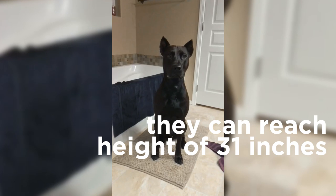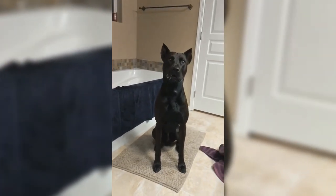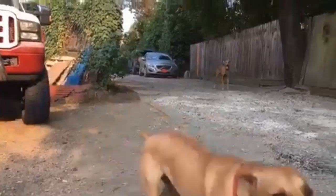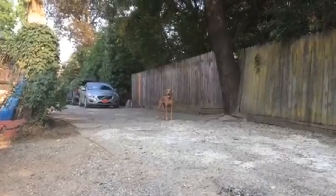Panther dogs grow to be quite big and can reach a height of 31 inches. Their fur is short, dense, and smooth, and is typically black in color. But Panther dogs can also come in other colors, such as brown, blue, and chocolate.